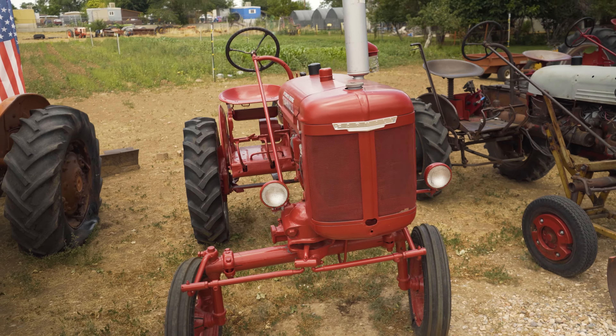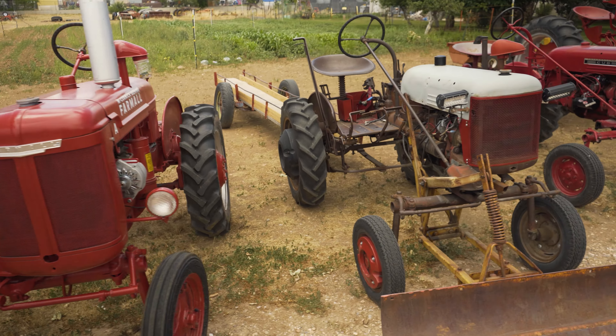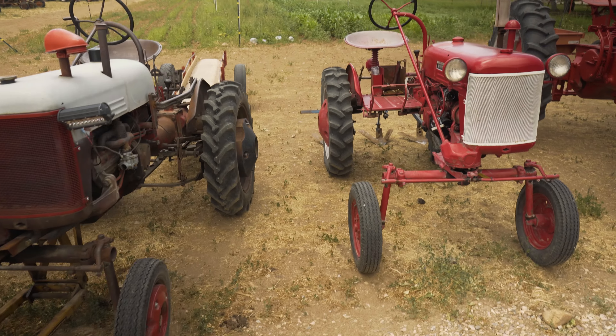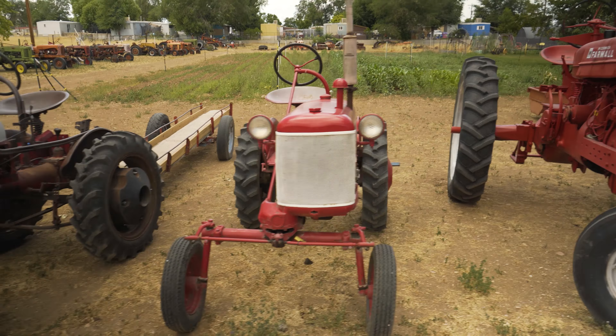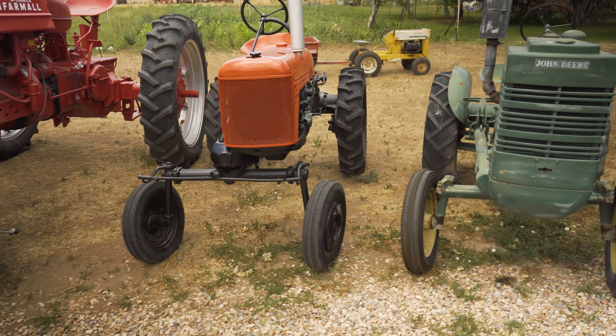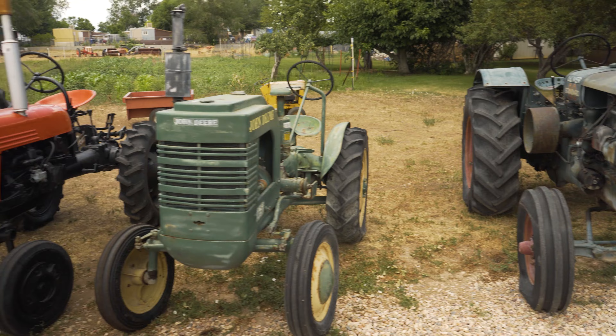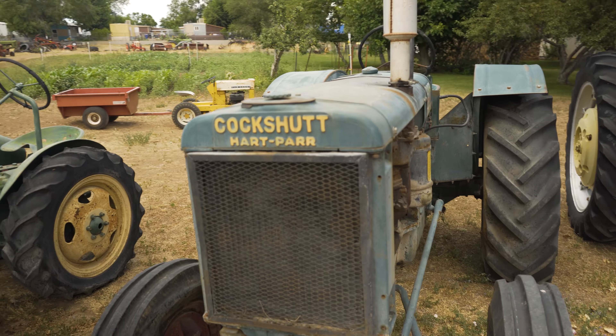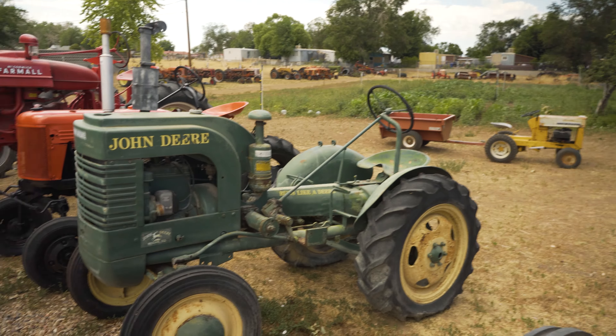He's unloading a tractor as we speak that he picked up in Fort Collins, Colorado. And it runs — he didn't expect it to run. He said it was going to be a parts tractor, but it runs. He put a battery in it and fired it up.